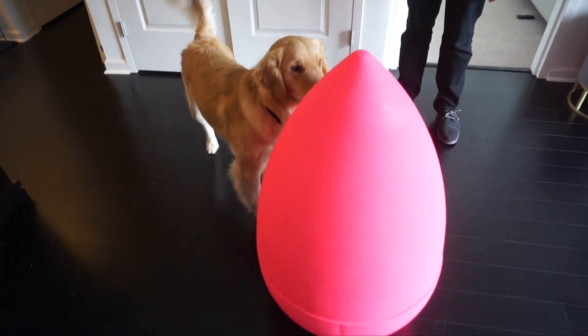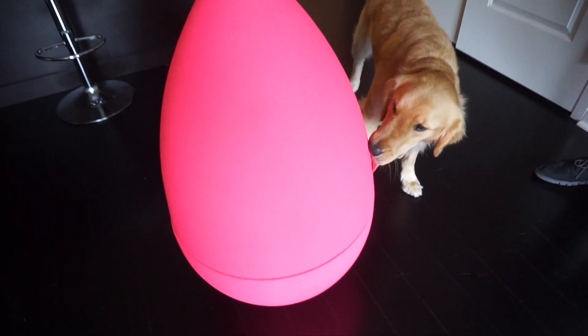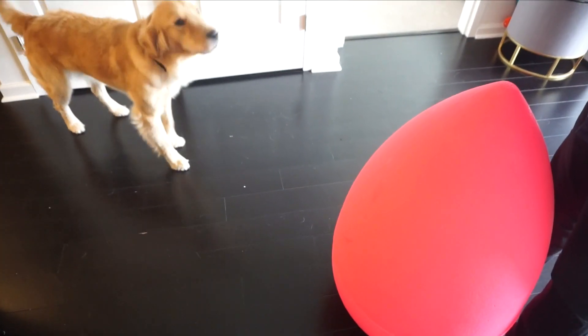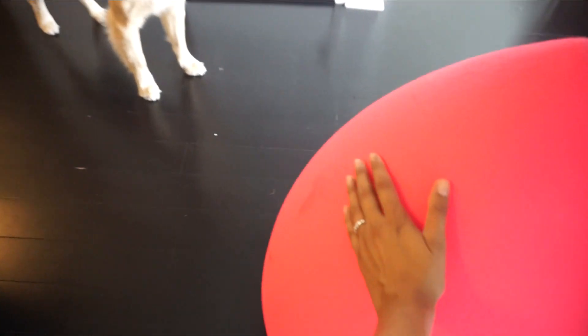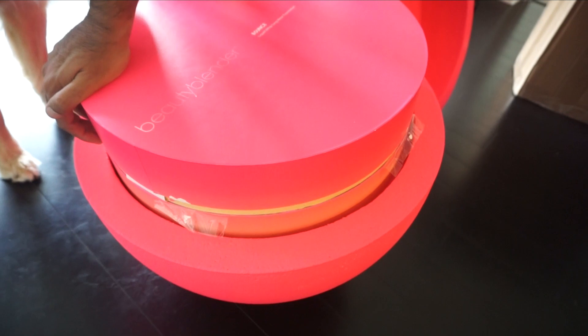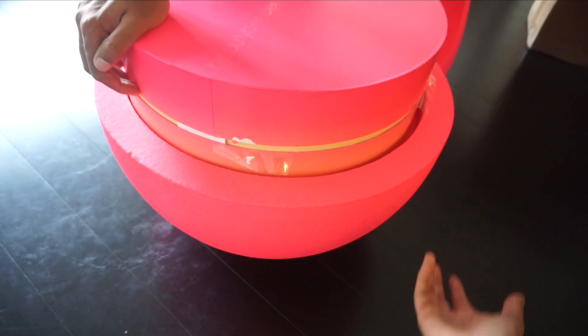Oh my God, he's so curious. Kobe, what is this? Is this the biggest beauty blender of life? Kobe, it's okay. It's a nice beauty blender. See? It's a good boy, just like you. Not for nothing, like this packaging is such a waste. Like what am I supposed to do with this big thing?